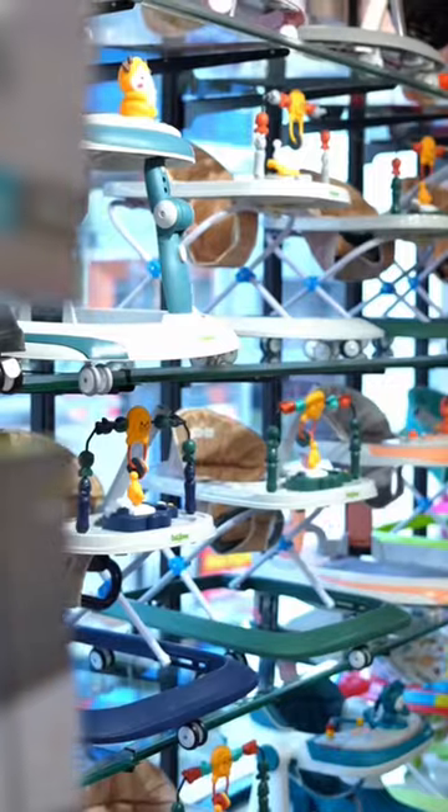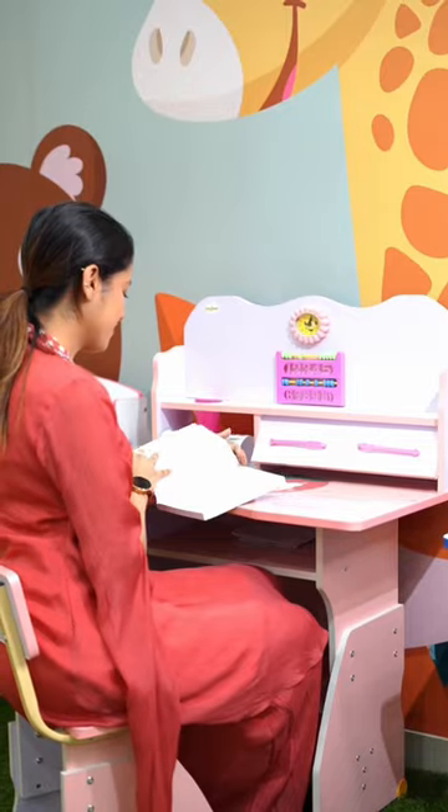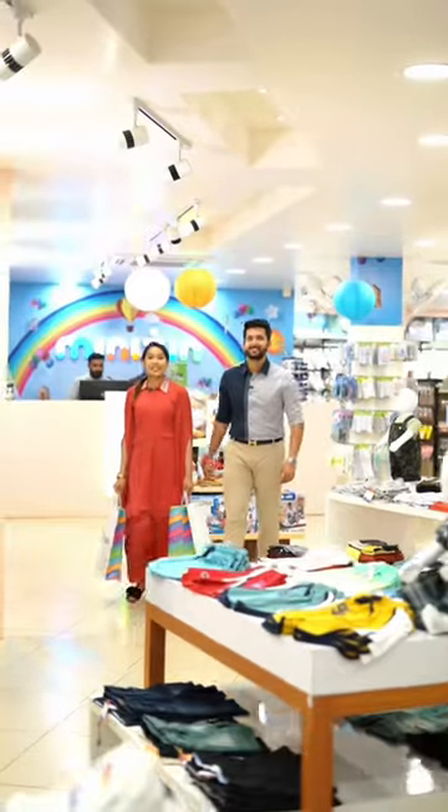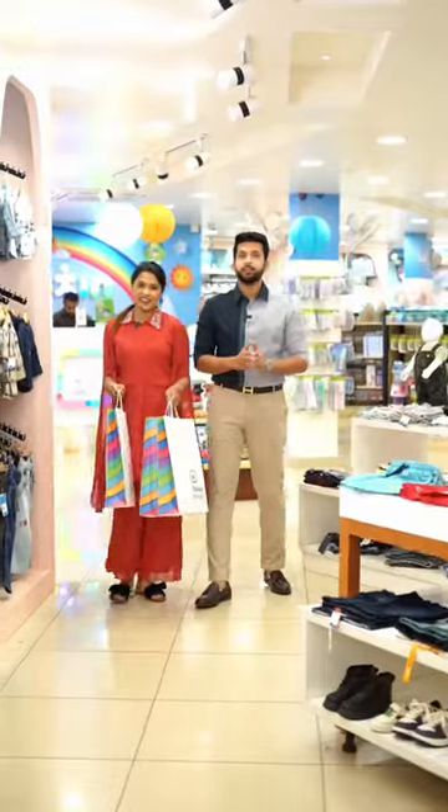They have European style premium imported wooden cradles and bassinets. Also, don't miss out their lovely walker collections. Their study tables are super cute. Do you want to visit the Minikin store? Not that — on their website, there are many options available. Do check that out.